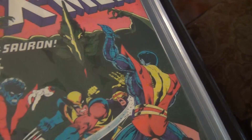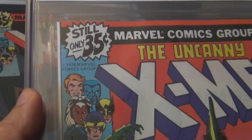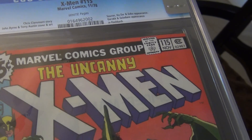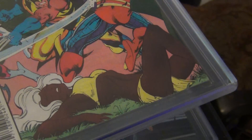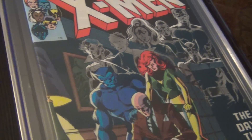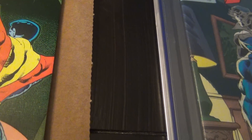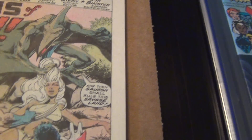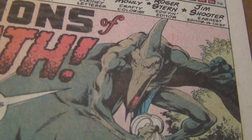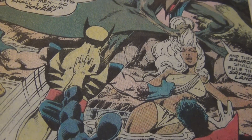And then you have 115. This is a great cover by Byrne, and it's a beautiful book. The wrapping is not perfect but I can't complain. Sauron is awesome. Neal Adams can draw a beautiful Sauron, but Byrne is pretty darn good. Here's my 115 — that's raw. Look at this splash page. It is simply beautiful — where Sauron grabbed Storm's hair and dragged her.